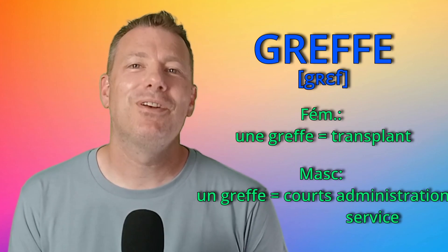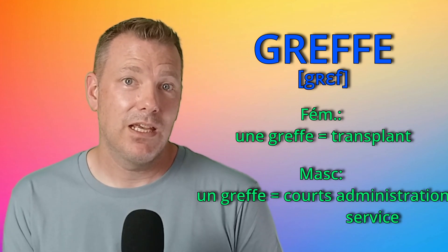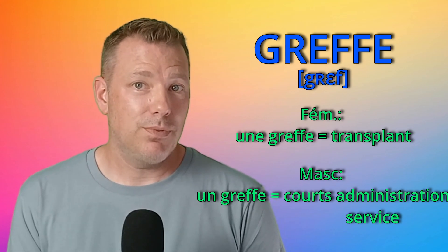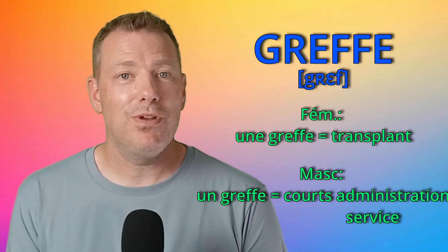Numéro 19: greffe. Une greffe is a transplant. But un greffe is the court's administration service. Par exemple, le greffe note les minutes du tribunal.